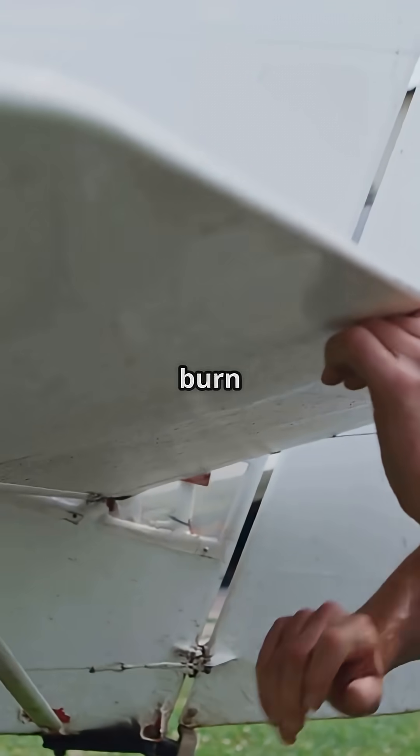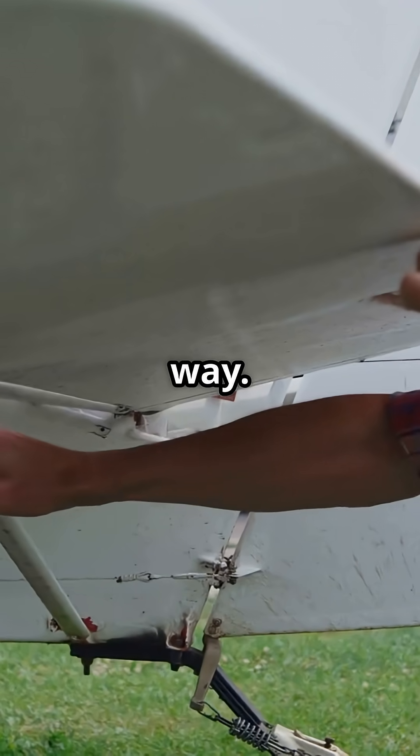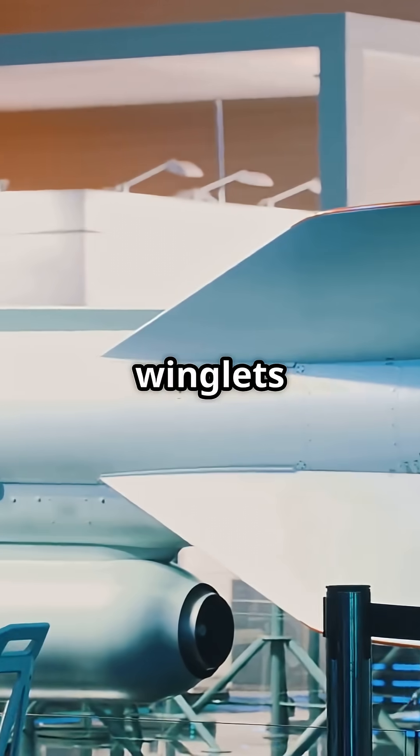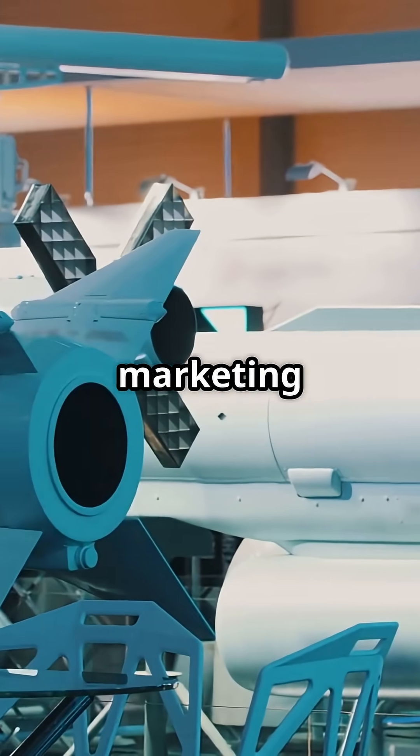In fact, some planes burn more fuel with winglets added the wrong way. The weight penalty outweighs the drag savings. So manufacturers sometimes design aesthetic winglets that do little more than keep marketing happy.